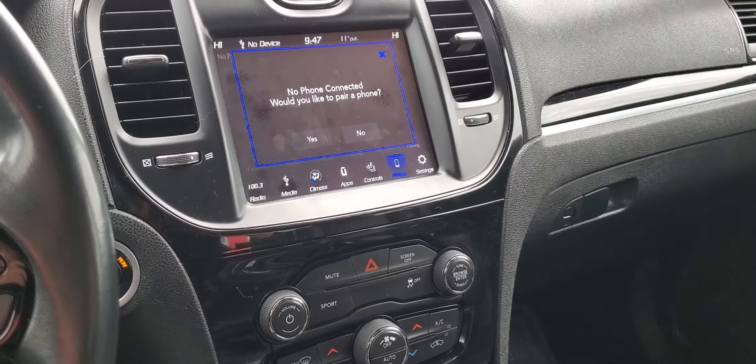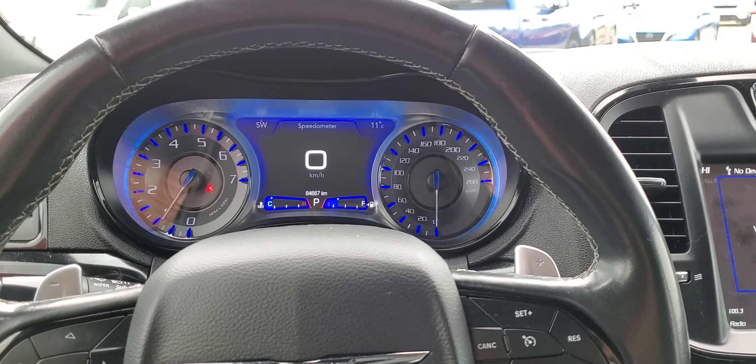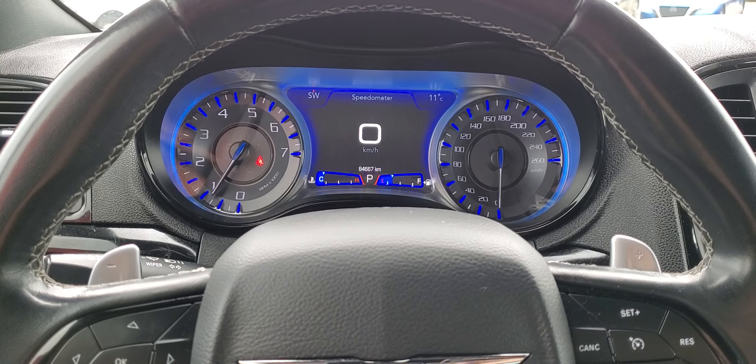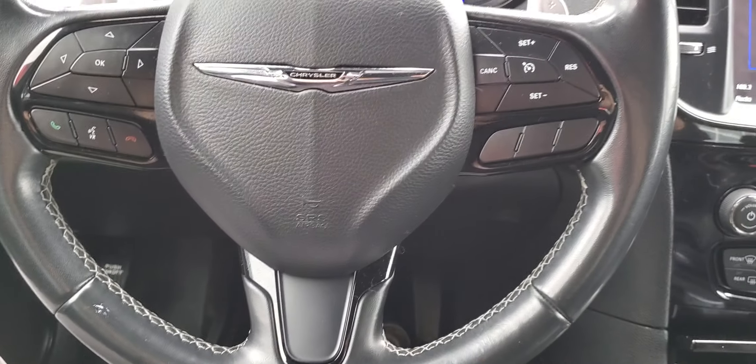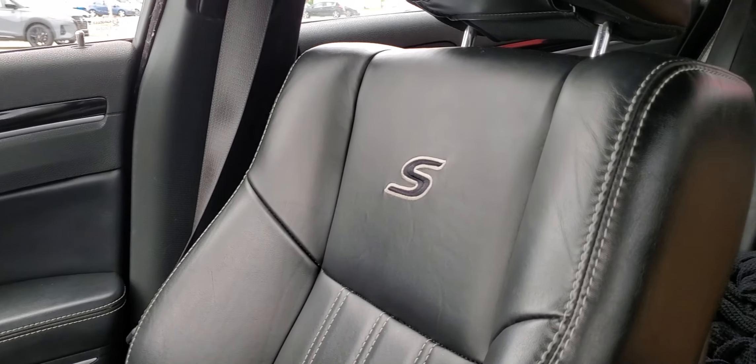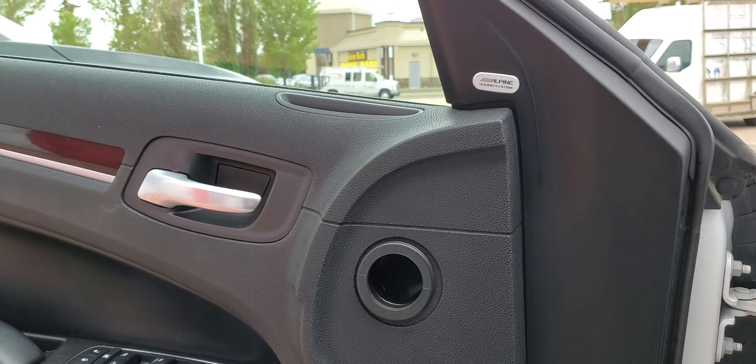Here's just a quick look around the 2019 Chrysler 300 S. We have all-wheel drive, only 84,000 kilometers, super clean. You have a nice leather wrapped steering wheel, beautiful leather seats with the stitching, and the Alpine sound system as well.